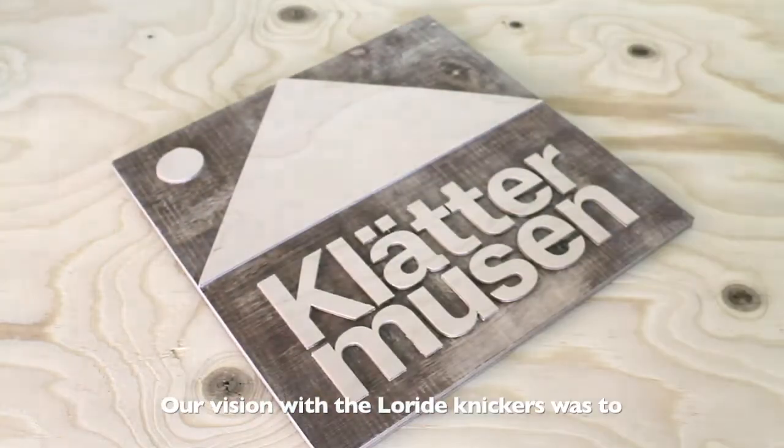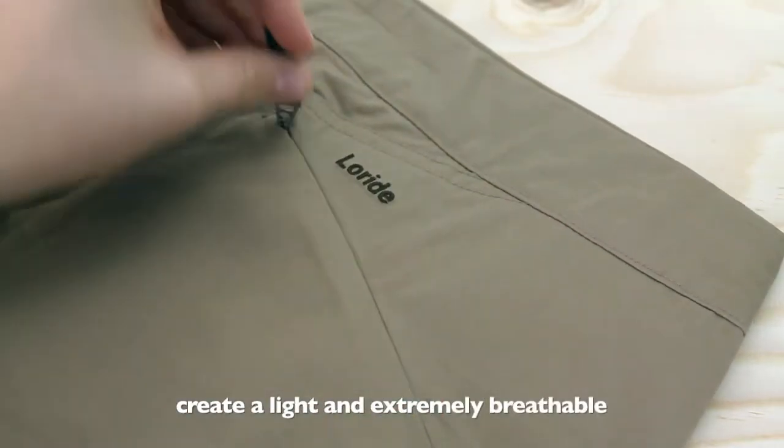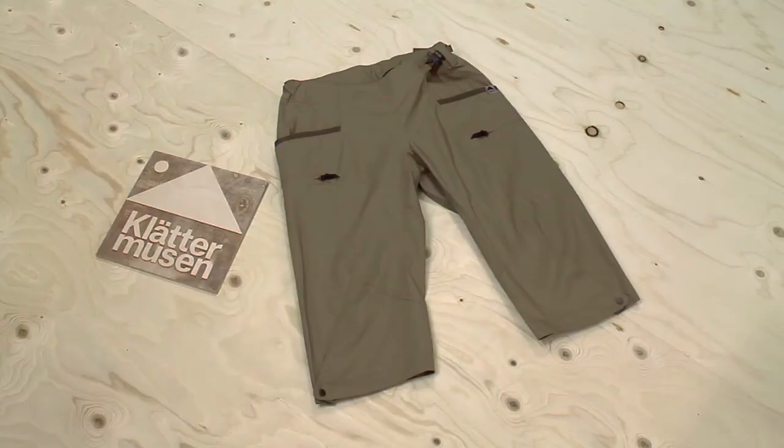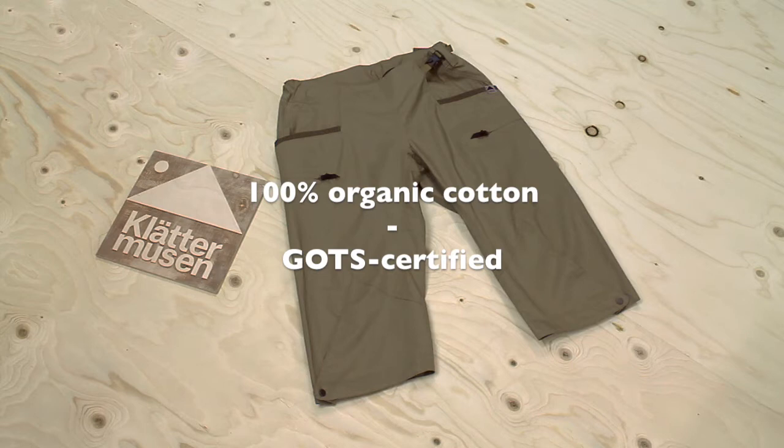Our vision with the Loredes knickers was to create a light and extremely breathable pair of knickers made out of densely woven 100% organic cotton, GOTS certified.